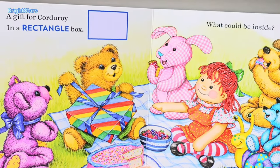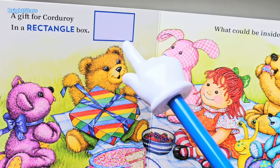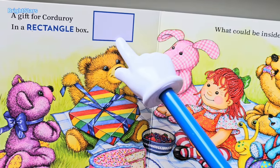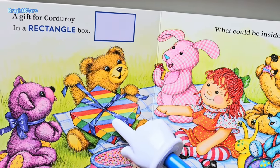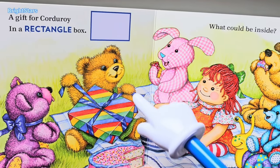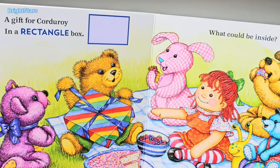A gift for Corduroy — a rectangular box. Rectangle. This is a rectangle box, this is Corduroy's gift. Rectangle. What could be inside?